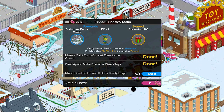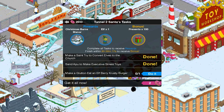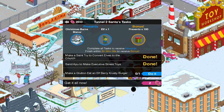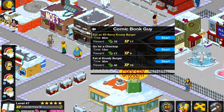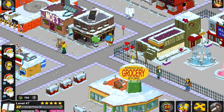Now the other prize for this is the brown house Christmas skin. So if you don't have that, you will get that one instead of the Christmas Burns Manor. But we've got to get Gluten to eat an elf berry Crusty Burger. It's going to take one hour to do. There he goes.